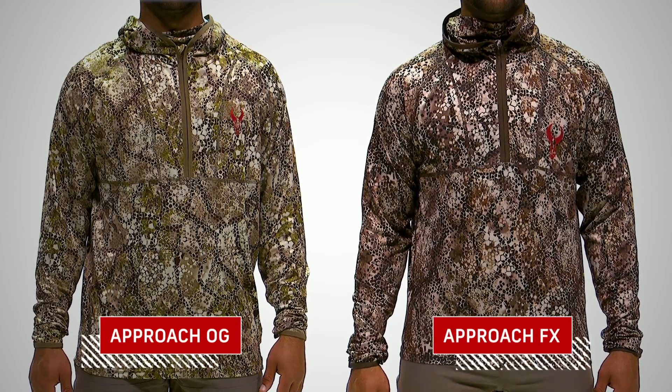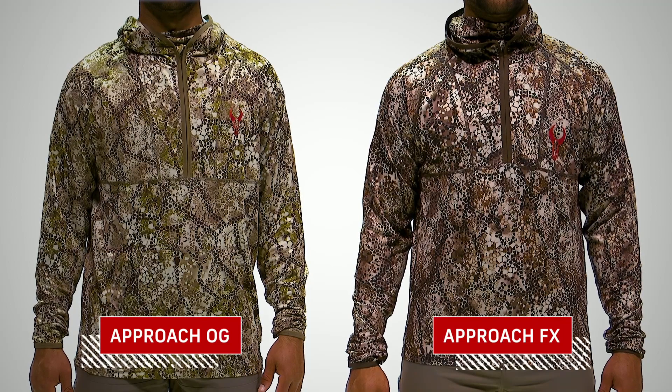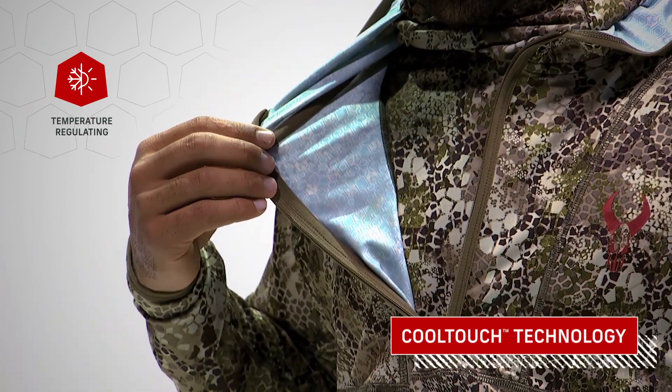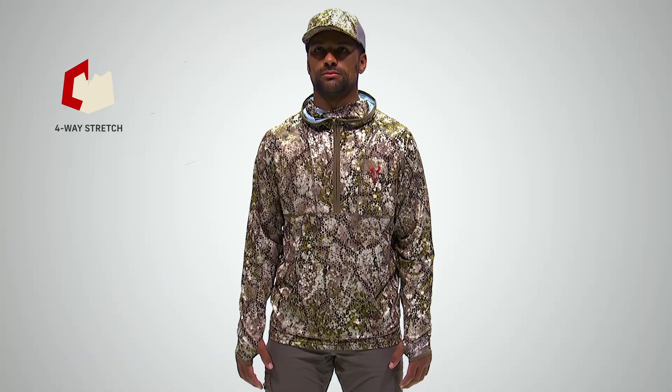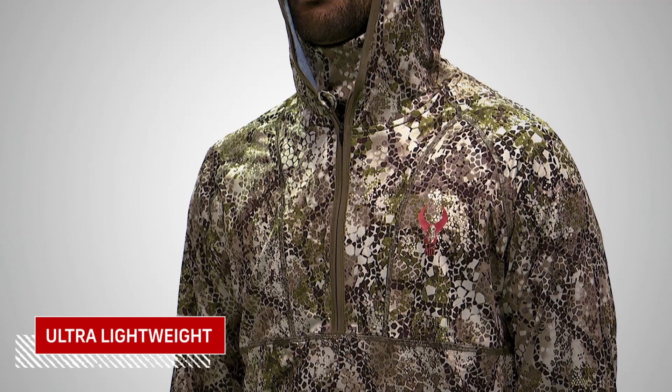This style comes in our signature Approach camo, which adapts to changing light and uses visual confusion to help you blend in. When warm to hot weather hunts are on the agenda, the quick-dry moisture-wicking Cool Touch material uses your body's sweat to keep you cool. Whether you're planning to spend hours in a blind or need to move around, it's got a stretchable fit and ultra-lightweight feel.